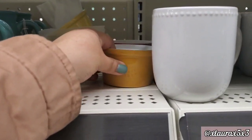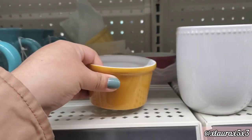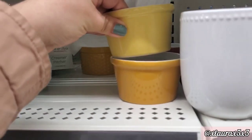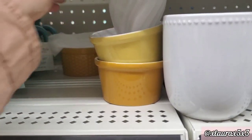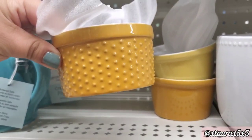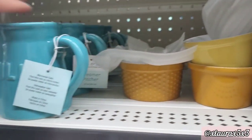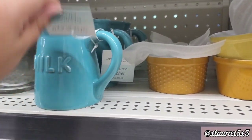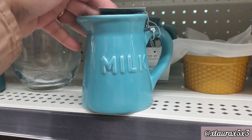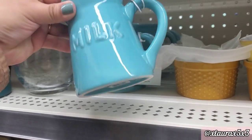They have a few different ramekins, priced at $1. They have different shades of yellow or mustard color. These can add an extra touch if you like to decorate with the lemon theme for summer or spring. They have this ceramic piece — it says Milk — it's like a small little pitcher, priced at $3.